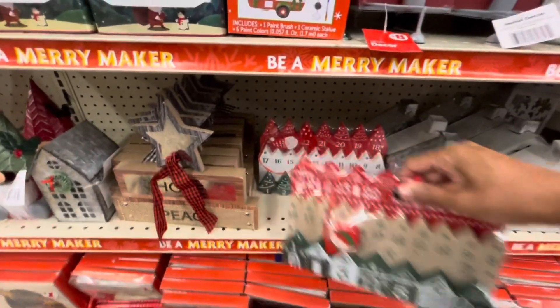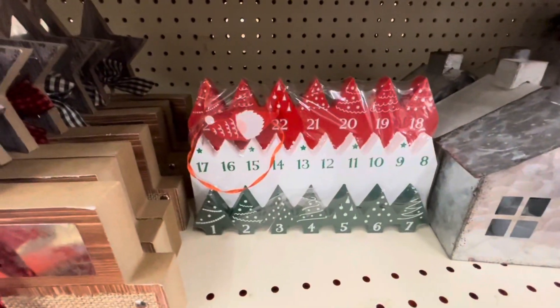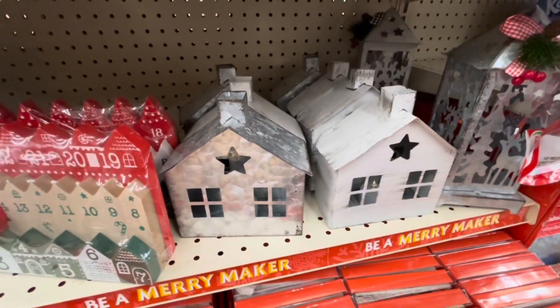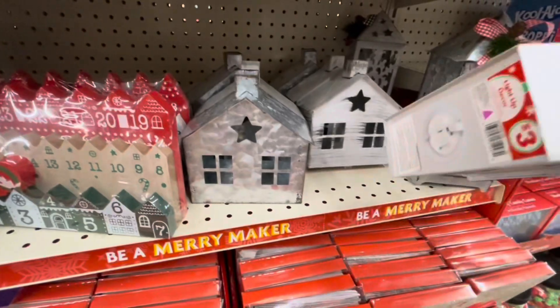Not bad. Here's one right here as well with the gnomes. The galvanized houses in white and silver.